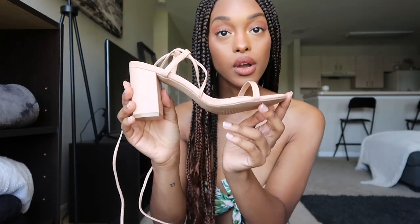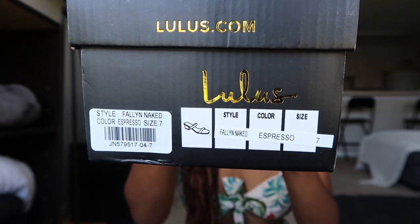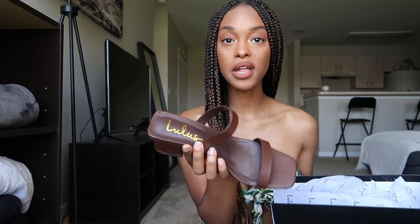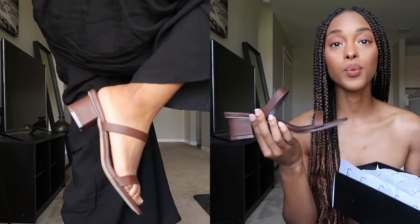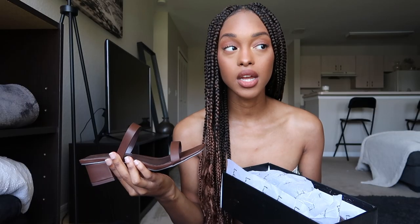I can't wait to wear these when COVID is gone! The second pair I got are the Fallon Naked in the color espresso, also a size seven. They're cute little platform heels and I'm obsessed with them because they just go with everything.